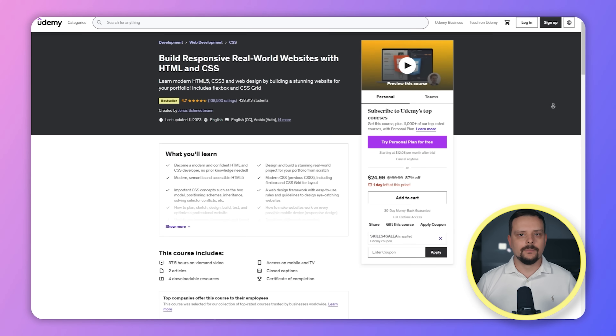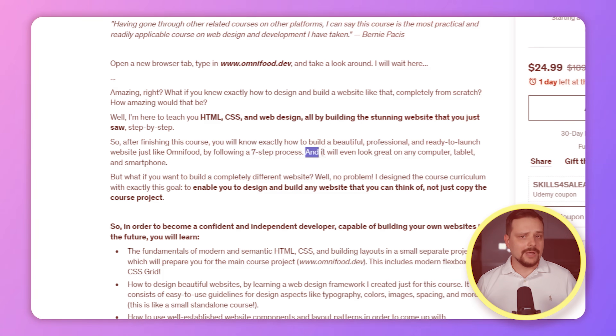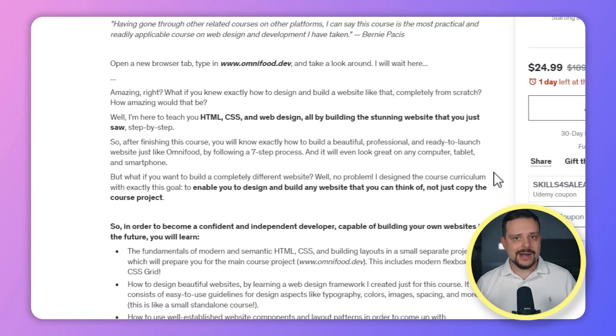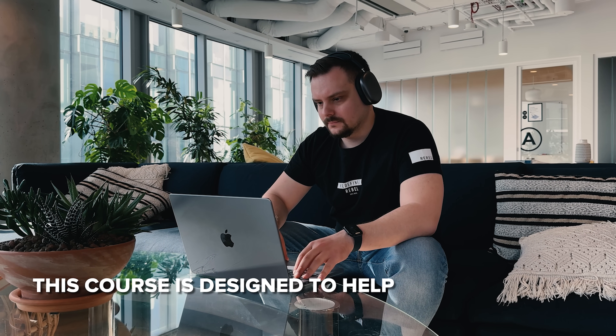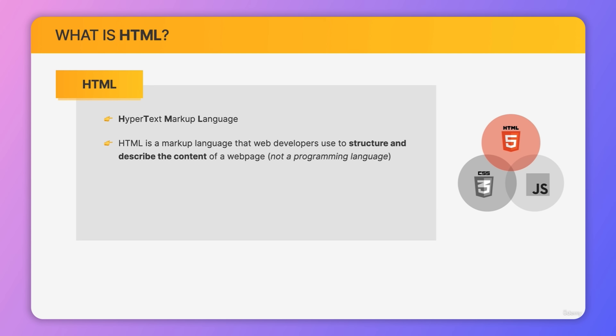In this course we will dive into HTML and CSS and web design while building an incredible website step by step. And by the time you are done, you will have a solid grasp of how to create a beautiful, professional and ready-to-launch website by following an easy 7-step process. Plus your website will look properly on any device — computers, tablets and smartphones alike. And even if you want to create a unique website that's completely your own, this course is designed to help you do just that. It will equip you with the skills to design and build any website your heart desires, not just the one you create in the course.